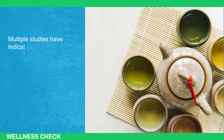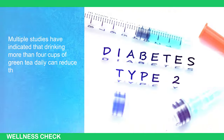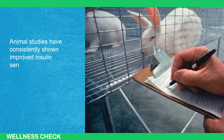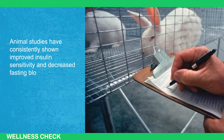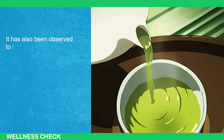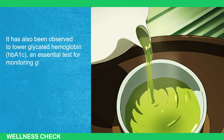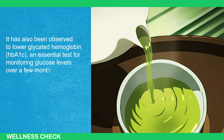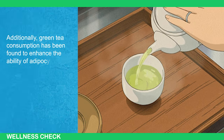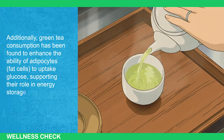Multiple studies have indicated that drinking more than 4 cups of green tea daily can reduce the risk of type 2 diabetes. Animal studies have consistently shown improved insulin sensitivity and decreased fasting blood glucose levels with increased green tea intake. It has also been observed to lower glycated hemoglobin (HbA1c), an essential marker for monitoring glucose levels over a few months. Additionally, green tea consumption has been found to enhance the ability of adipocyte fat cells to uptake glucose, supporting their role in energy storage and hormonal function.